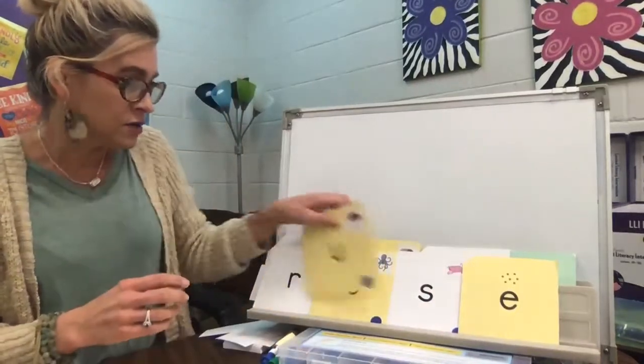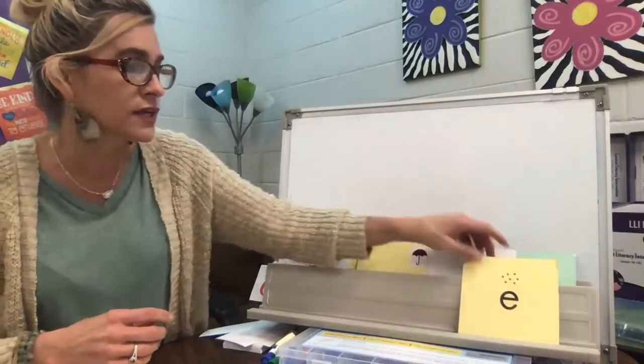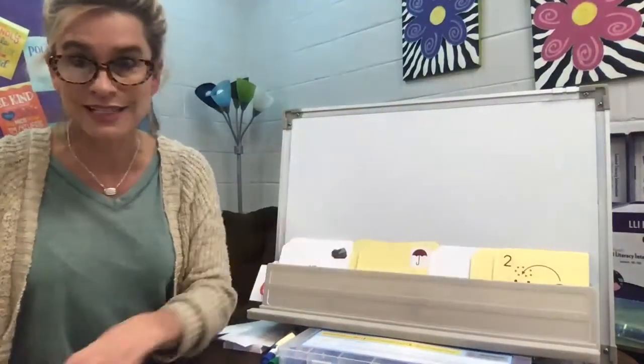Let's practice writing some of the words that you're going to see this week in your activities and on Friday's spelling test.